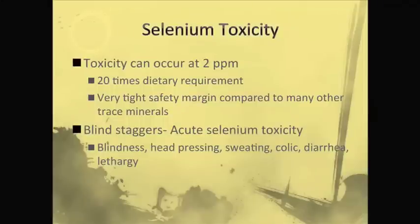We can fairly easily get into selenium toxicity, especially if we make a mixing error or if an animal is on multiple supplements — where it's on several different supplements, all of them contain selenium, and we can get over that two parts per million threshold and cause toxicity.